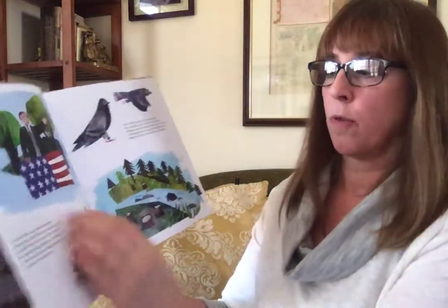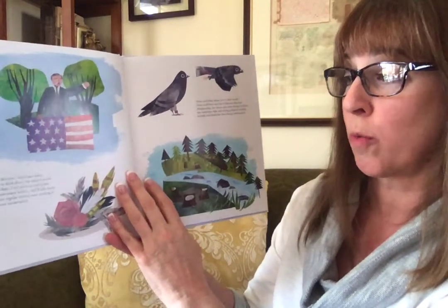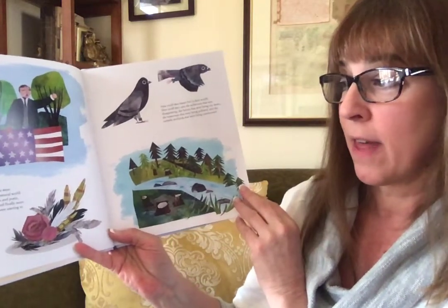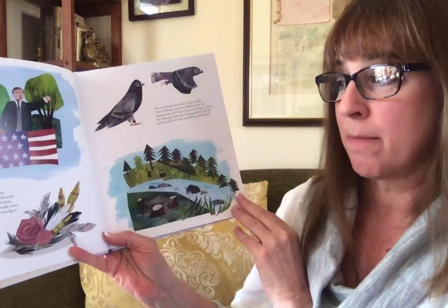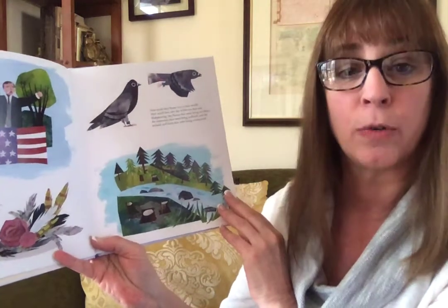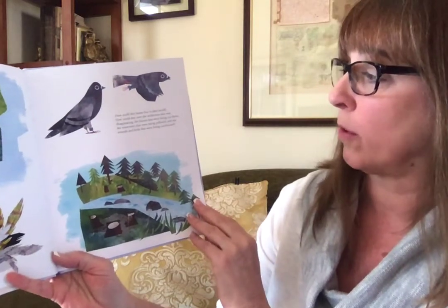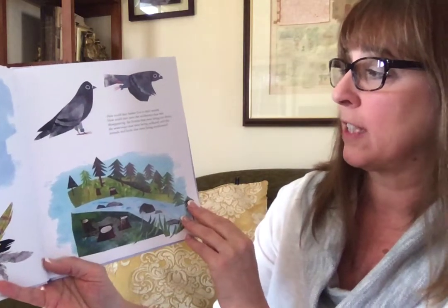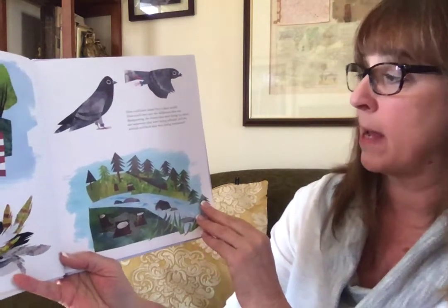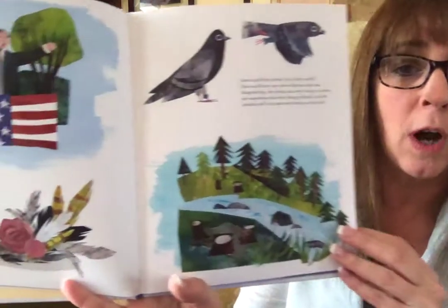But around this time, Americans were starting to think about the natural world around them. First scientists and poets, then government leaders, and finally more and more regular citizens were starting to talk about conservation. How could they better live in their world? How could they save the wilderness that was disappearing, the forests that were being cut down, the waterways that were being polluted, and animals and birds that were being overhunted?